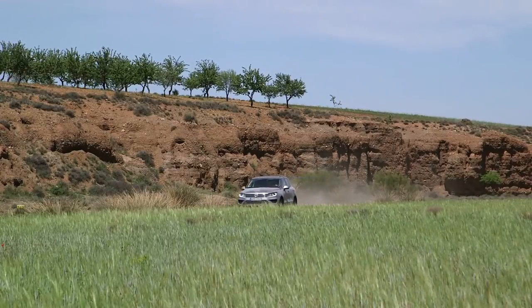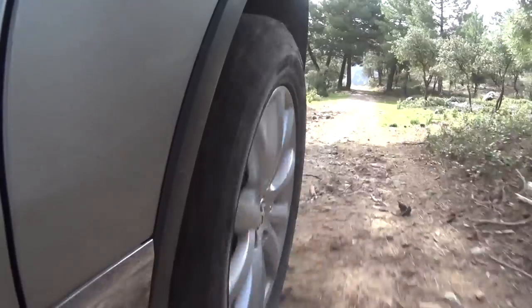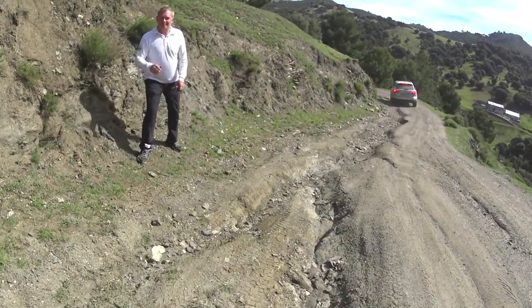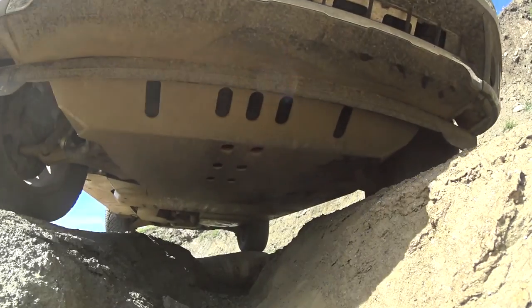There is a difference between this TDI and the one we get in Canada. It has air suspension, able to raise the vehicle up. It was available in the Touareg years ago but not many people ordered it, so they don't offer it in Canada anymore. The reality is we could get by without it in today's conditions, but it does make it a little smoother going over these big bumps.